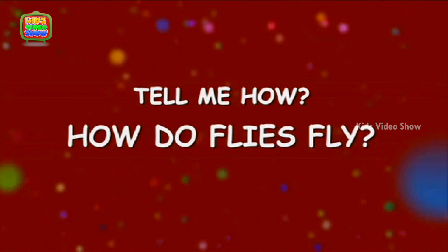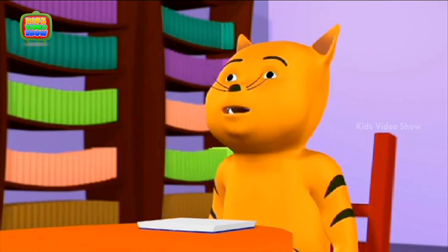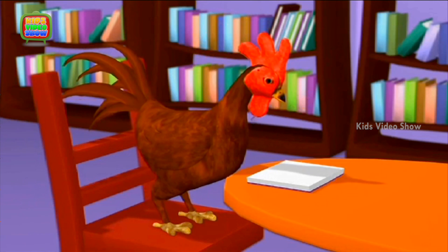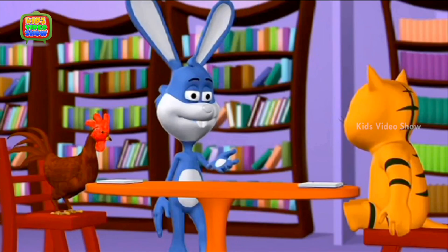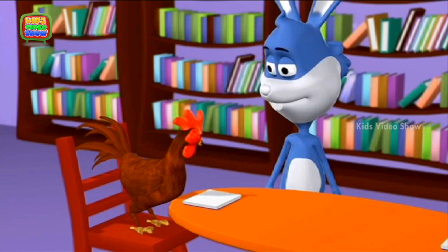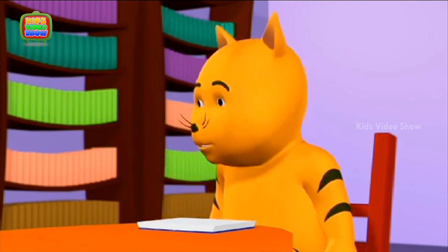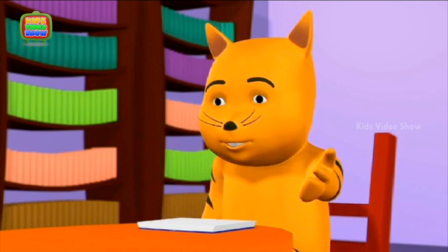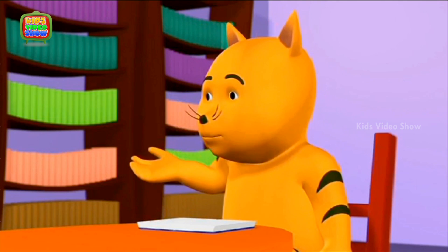How do flies fly? A fly is irritating me — I'm not able to read my book! Go away! Don't you dare come back. Sorry, Professor, we were just trying to shoo away a fly. Yes, Professor, there was a fly irritating us. Go back to your books. Professor, we both tried to get the fly but did not succeed — how do flies fly so fast?